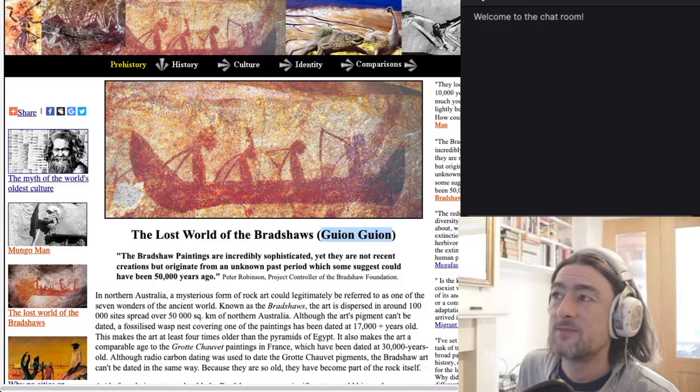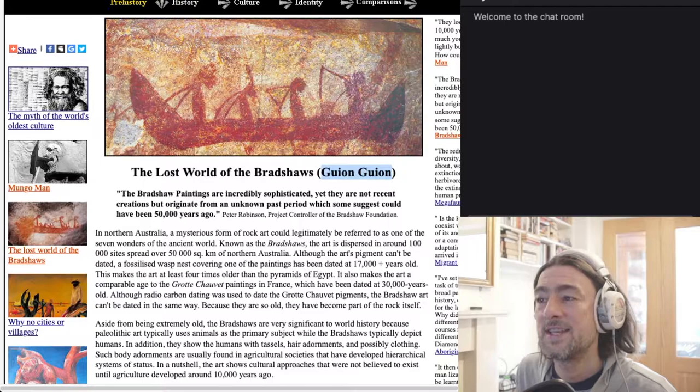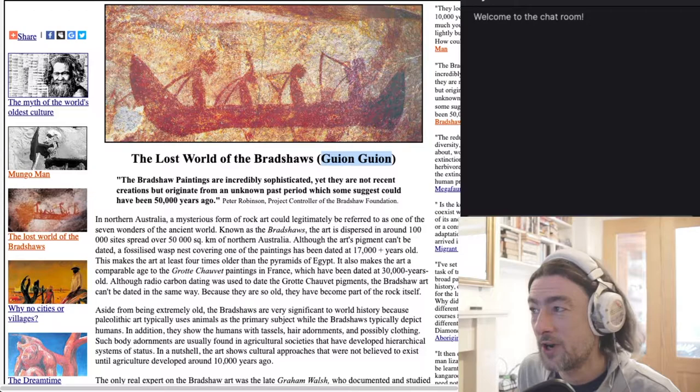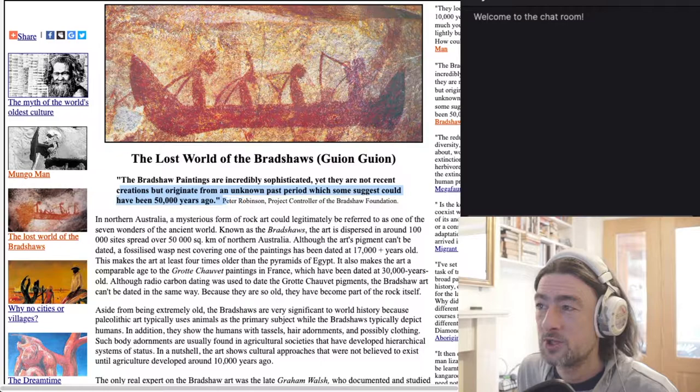We've got some aboriginal prehistoric art to look at. I found this — I'm not really sure about this website and its validity, but it brought up something interesting. The Lost World of the Bradshaws. The Bradshaw paintings are incredibly sophisticated, yet they're not recent creations. They originate from an unknown past period, which some suggest could have been 50,000 years ago.